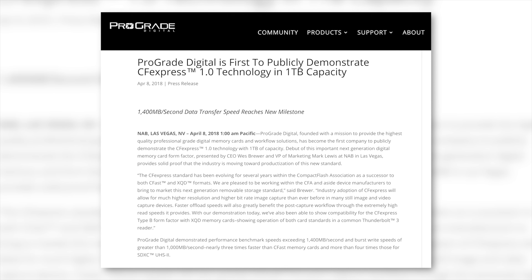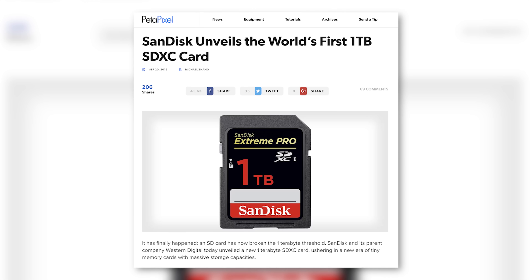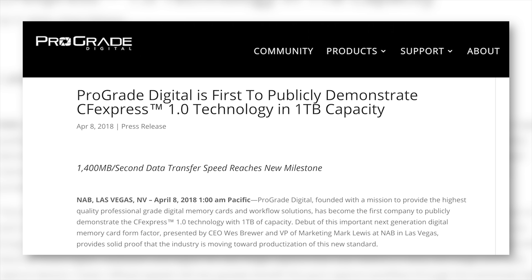First up — did you ever think you would see the day where a memory card would hit one terabyte? That's exactly what ProGrade Digital just showed off at NAB. SanDisk did announce a one terabyte SDXC card back in 2016 but it never actually hit the market. At NAB this week they announced the world's first one terabyte CFexpress card.